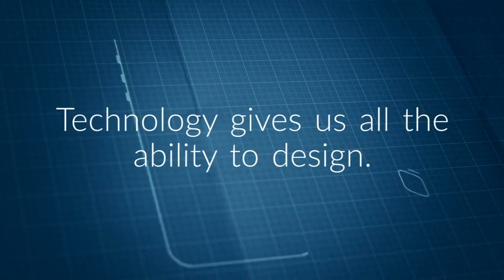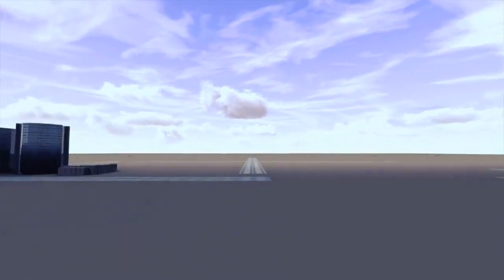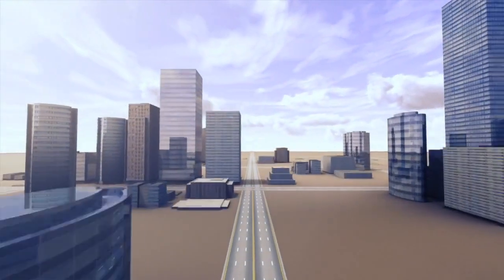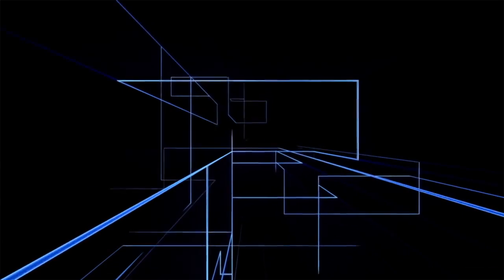Technology gives us all the ability to design. On our very own devices we have the ability to create spaces in quick and efficient ways. This simple technology mimics tools designers and architects use, making the world of design more accessible to everyone. This leads to ever-shifting trends and more innovative design solutions. We are living in an age of total design infusion.